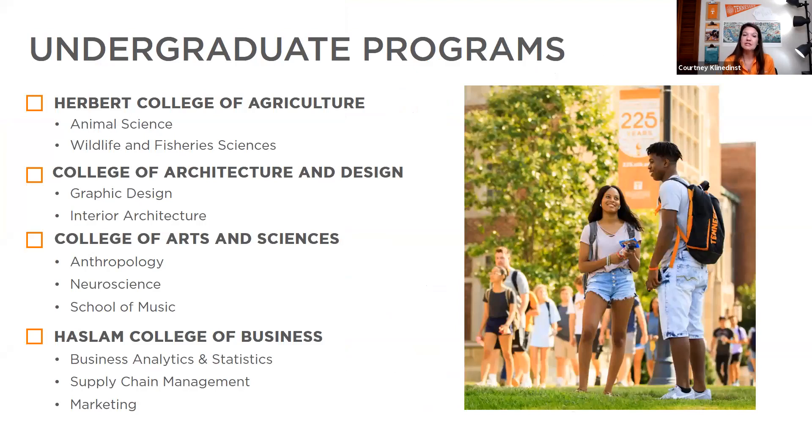For undergraduate students, we have nine colleges. First, we have the Herbert College of Agriculture — being a land-grant institution, it's our homegrown school. We have a veterinary school, animal science and pre-vet programs, wildlife and fishery sciences, and environmental options. Our College of Architecture and Design houses architecture, graphic design, interior architecture, and landscape architecture — it is very hands-on with lots of internship opportunities and co-collaboration between departments.